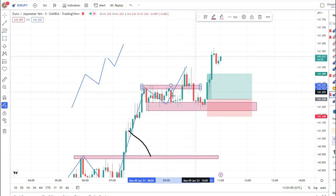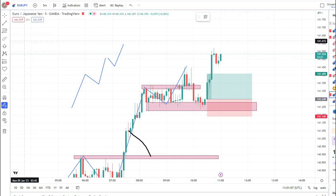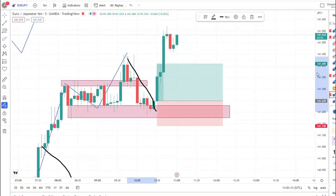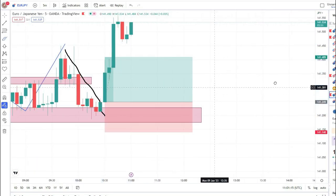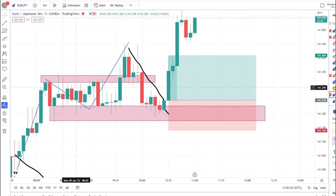After this, the market broke and closed this area to the downside. So my next buying zone was at this point — basically this is a double bottom zone area. When the market reaches my zone, we need a nice rejection in this zone; it may be a bullish engulfing pattern or a pin bar pattern.